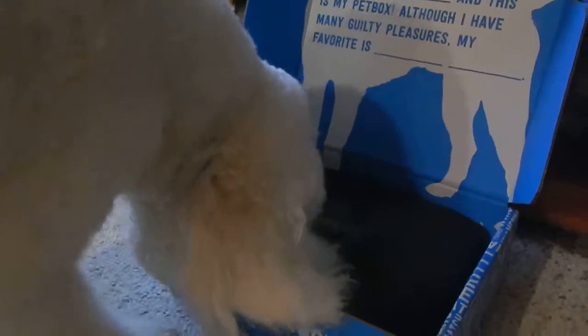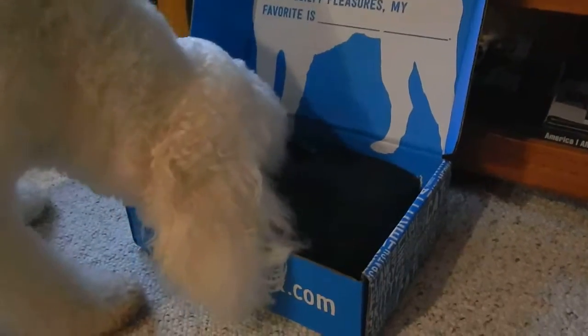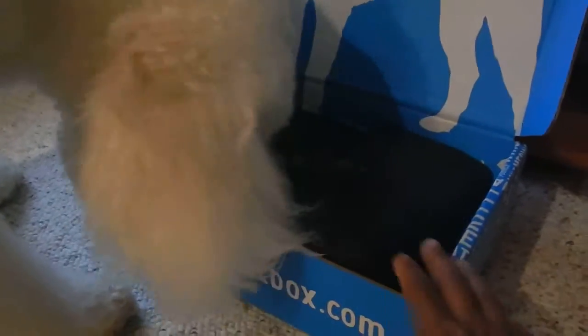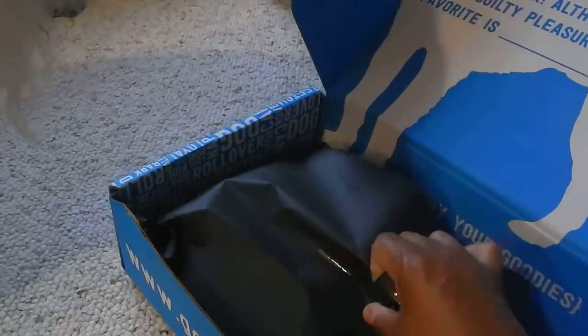What you got? You want to do this all by yourself? You need some help? I guess not. What's in here?